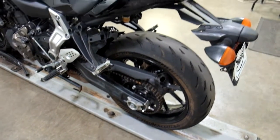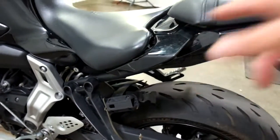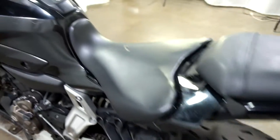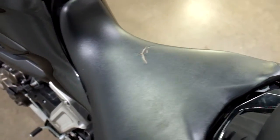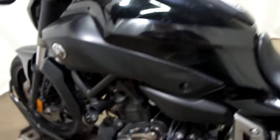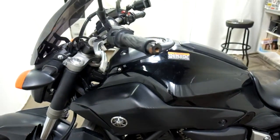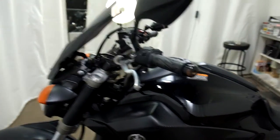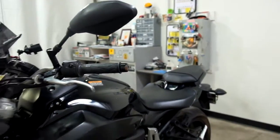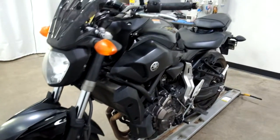This bike has been down on the left hand side. As you can see, we've got some damage here around the seat, some cracking in the seat as well, scratches on the tank, scratches on the engine cover, the bar end, the end of the mirror, and it's broke the tip off of the lever.